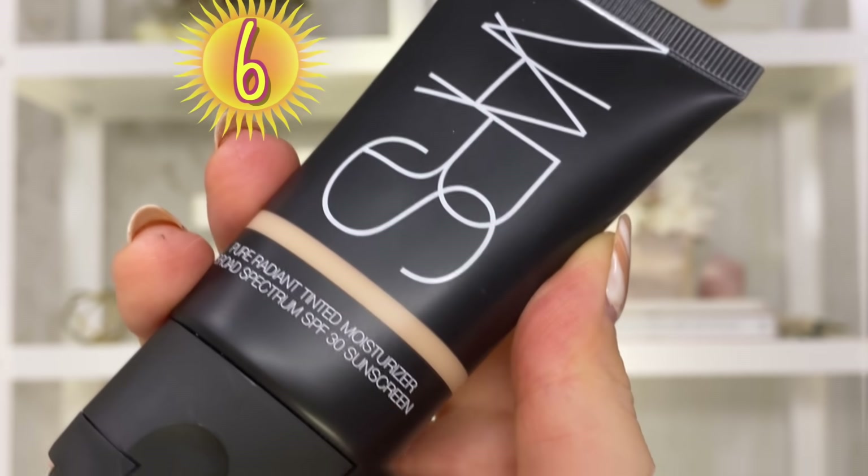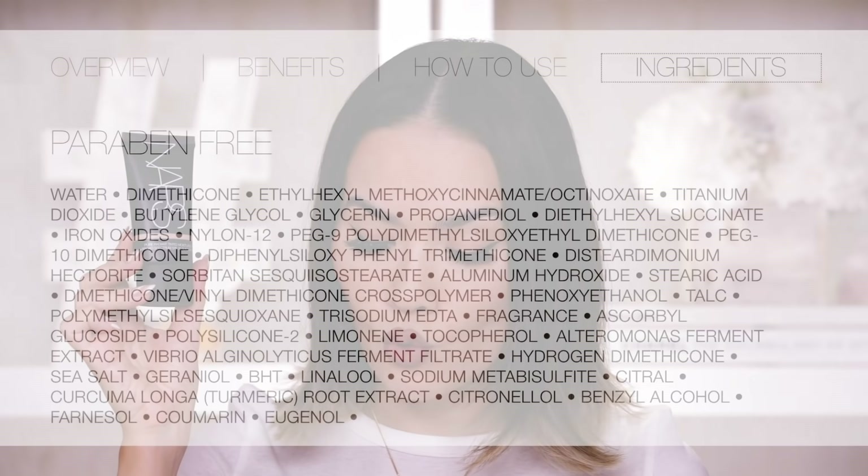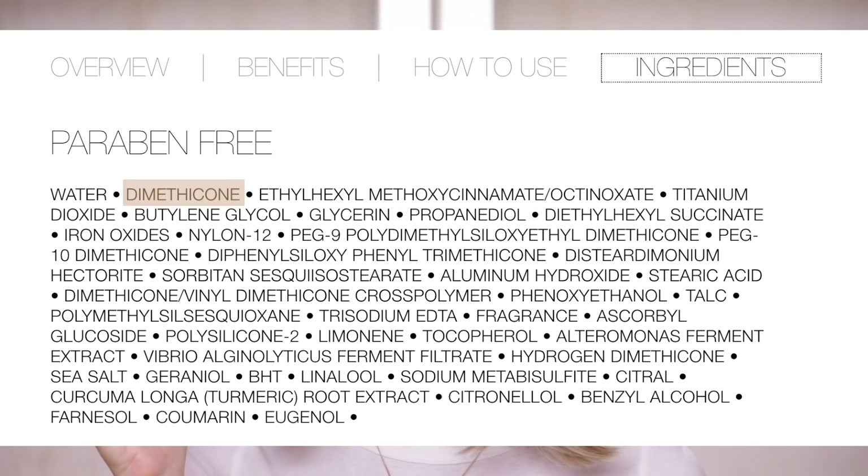From the looks of it, it seems like I haven't really loved any of the foundations mentioned so far — but trust me, my mood will change as of this next one. In the number 6 spot we have the NARS Pure Radiant Tinted Moisturizer Broad Spectrum SPF 30 Sunscreen. This is a great little tinted moisturizer — I like it a lot. It's water-based; the second ingredient is dimethicone which allows for a smoothing effect on your skin.